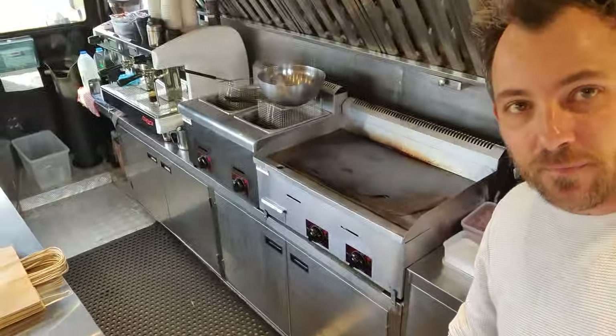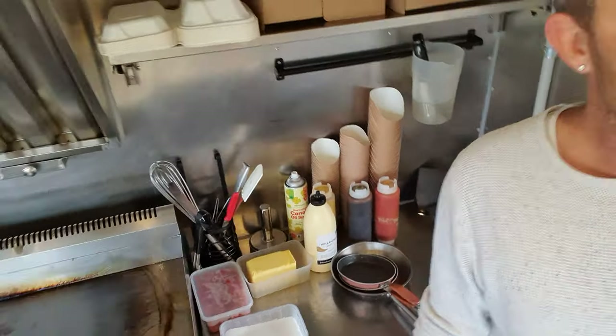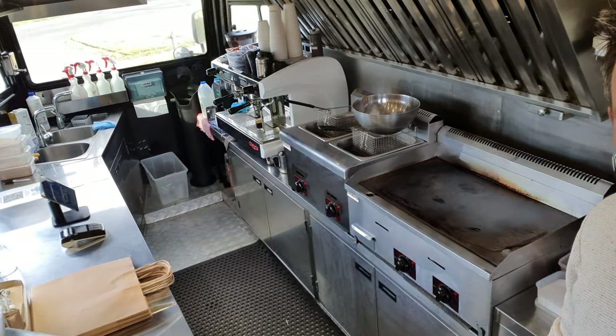We've basically got everything here — a little prepping service area. And we've got coffee at the end obviously.